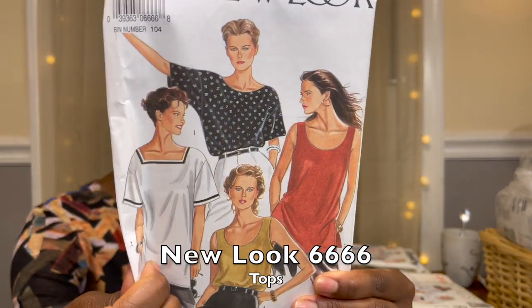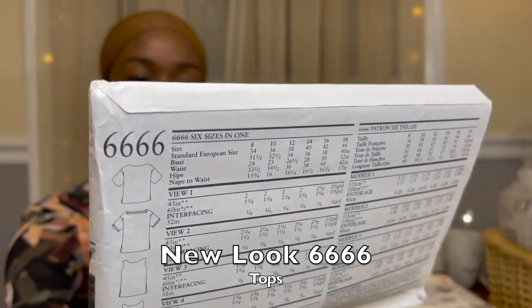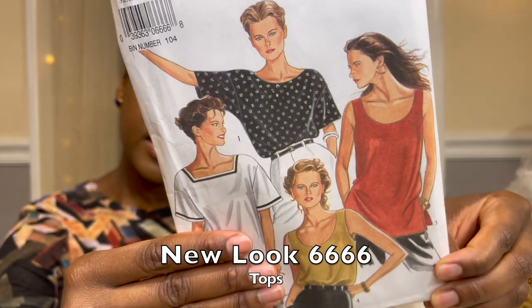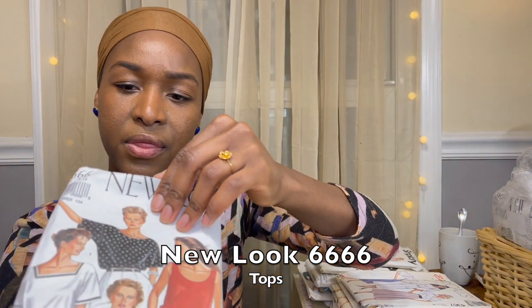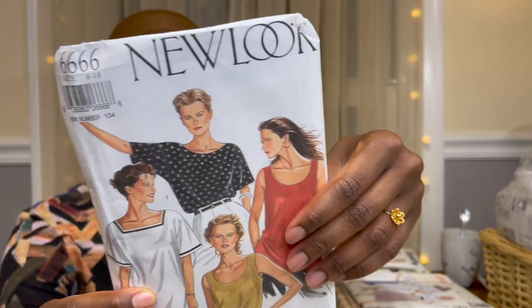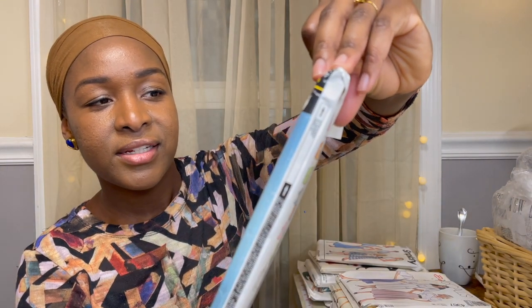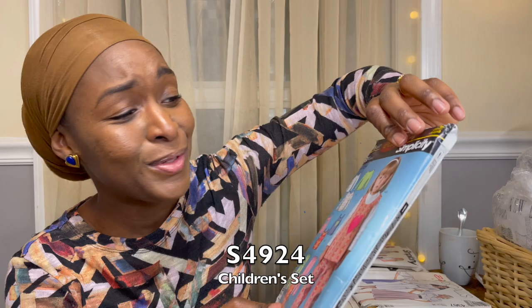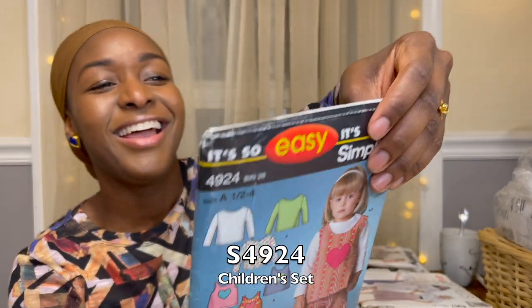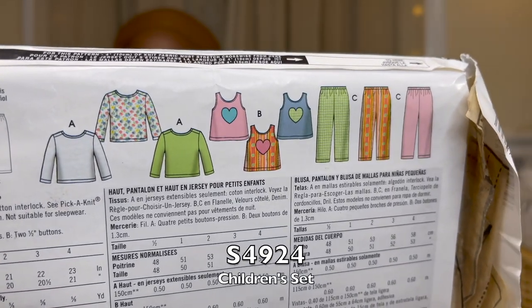Then there is this New Look — just tops and a vest or shell, pattern 6666. Another New Look pattern. Also some selfless sewing thrown in there — sweet sizes half to four-and-a-half years old. It's an Easy Simplicity pattern with lots of awesome views. My daughter is at least half a year old so that would be nice.